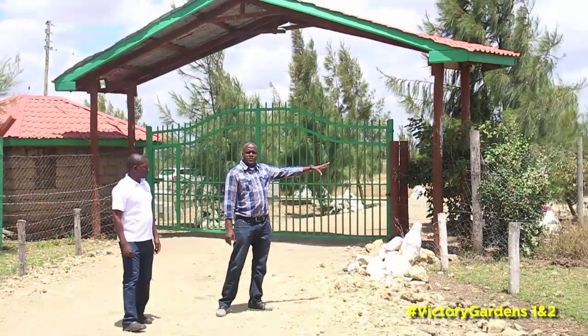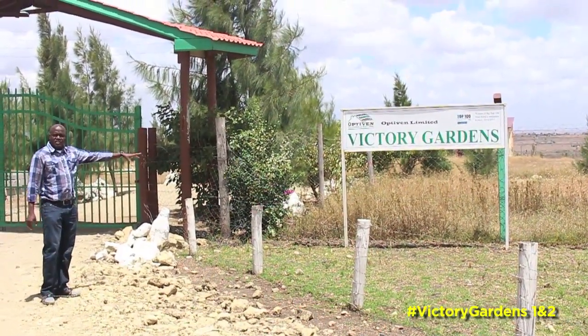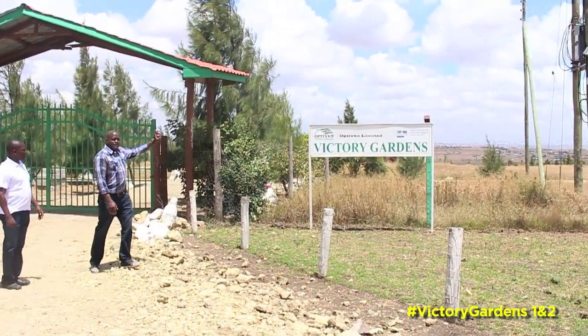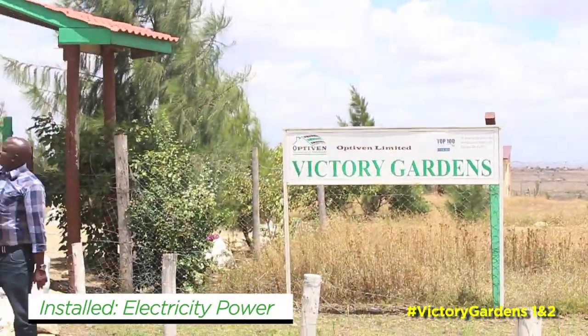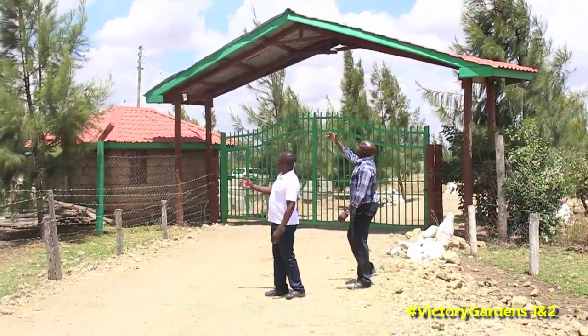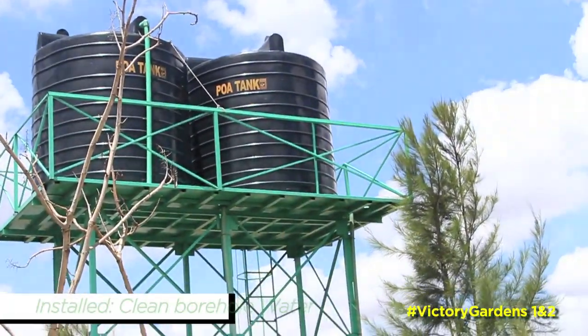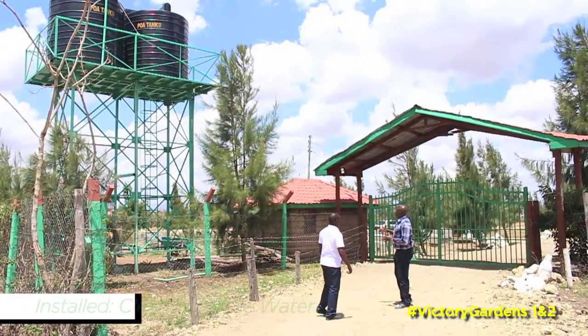We are outside one of their projects. It's called Victory Gardens, one of their premiere projects. And what I can see right off the shoot is that they already have power in place, as you can see up there. And on my right side, you can also see that they already have water tanks in place. So when it comes to power and water, they are already in place.